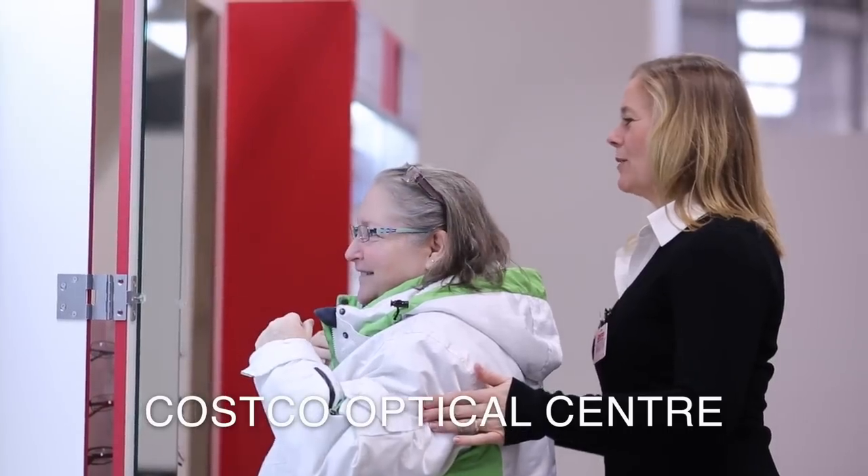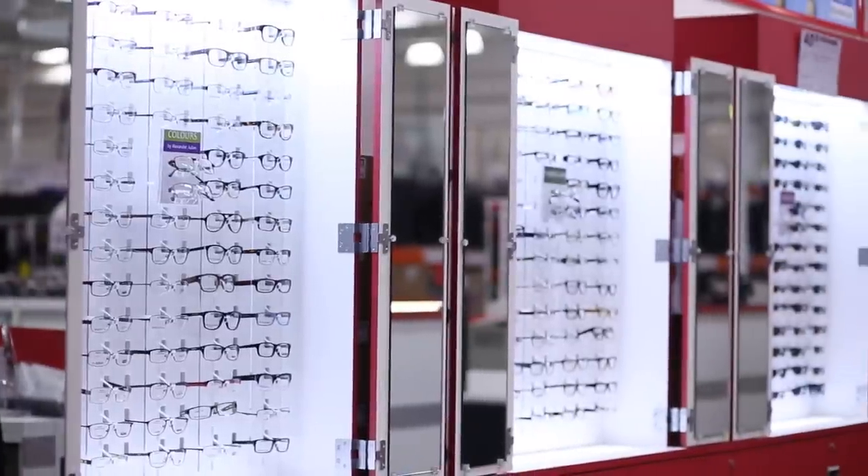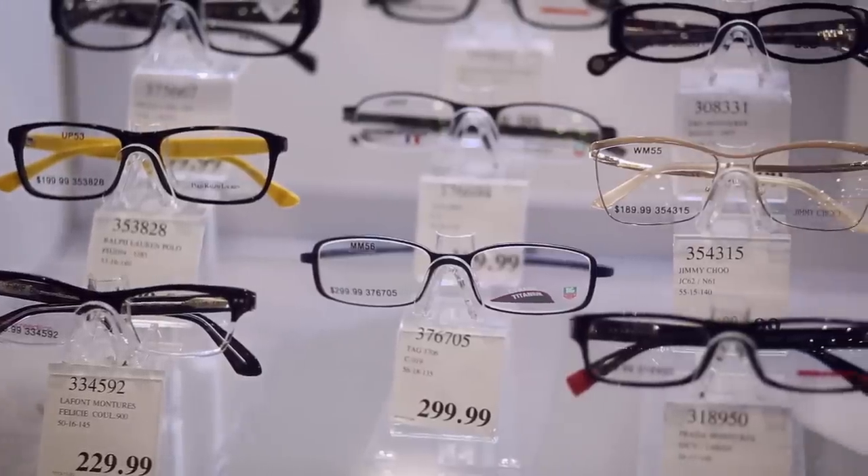Our optical centers accept current prescriptions from licensed doctors, optometrists, or ophthalmologists. You do not need to have an eye exam at Costco to purchase.